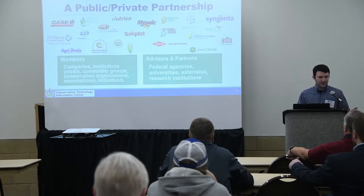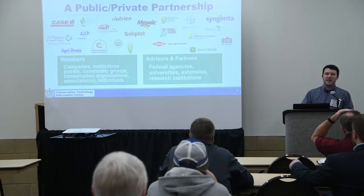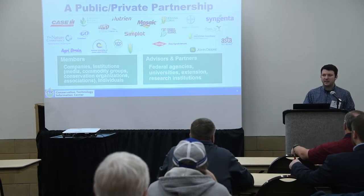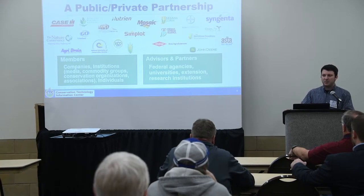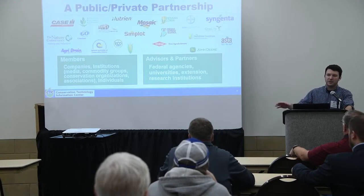Our goal here — hopefully as you saw in the advertisement that convinced you to come into this room this morning — is to help advisors see how they can provide additional value to the farmers and clients that they advise by providing some of the fundamentals of conservation planning. The idea is not that you'll be an expert or be ready to go out and draw up designs to NRCS specs. More just seeing, when you're out in the field with farmers, how to identify an opportunity for a specific practice, describe how it works and its benefits on the farm, and help them chart a course to adoption.